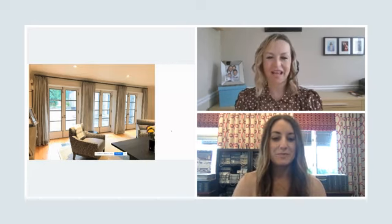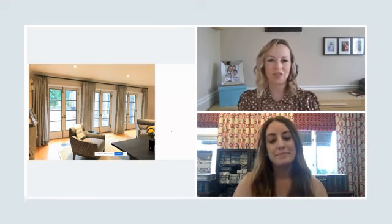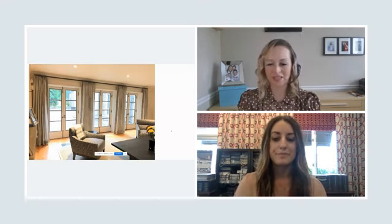Let's get started with doors. How do you treat them? What do you do with them? How do you cover them? How do you make sure that they still operate, but at the same time you want to add some texture and color and all the wonderful things that window treatments provide?